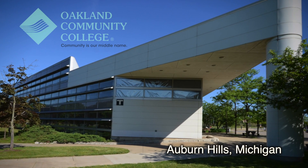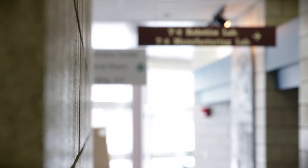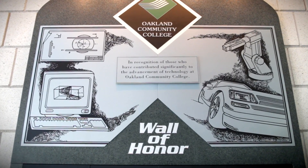Oakland Community College began this automation program 30 years ago, and over the years we've progressed technologies. We've added in servo systems, we've added in vision, so that our students get a good understanding of what a robotic system is.